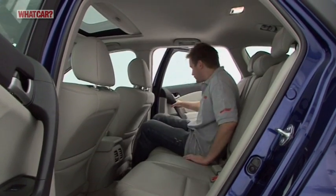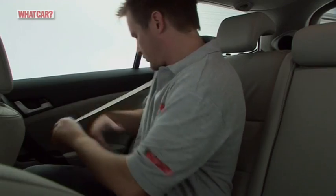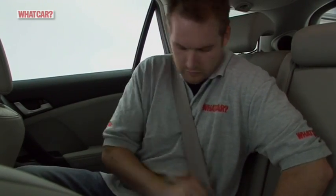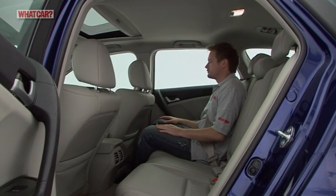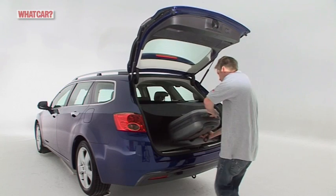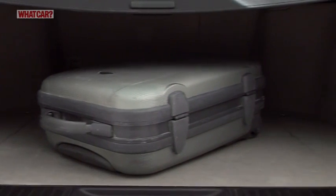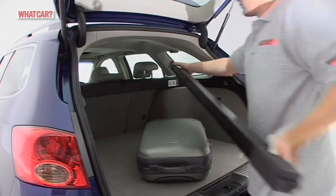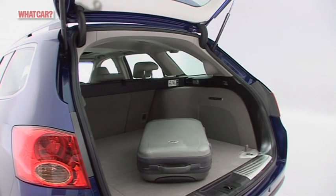Passengers are well catered for, and the rear seats are almost as comfortable as those up front. As estates go, the Accord Tourer doesn't come close to class giants such as the Ford Mondeo or Mazda 6 for boot space. There's extra underfloor storage in the boot, but even so the Accord can't even match those premium rivals from BMW and Audi.